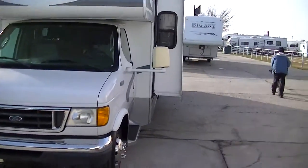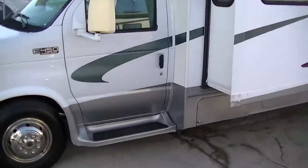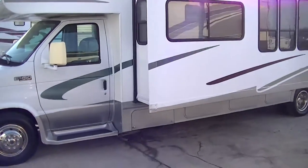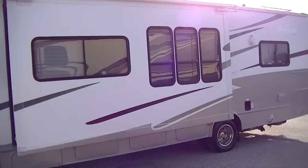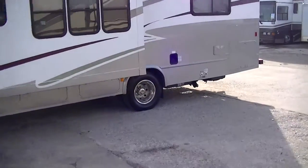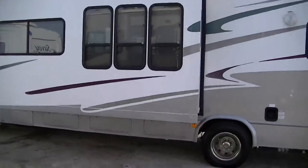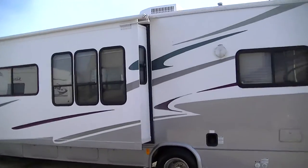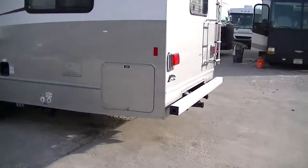Fully self-contained, so you can travel far and wide and still have all those comforts of home. It only has 24,000 miles on it, so you've got plenty of miles left to travel. It's gas powered, so you don't have to worry about finding high-priced diesel — stop anywhere and get gas.